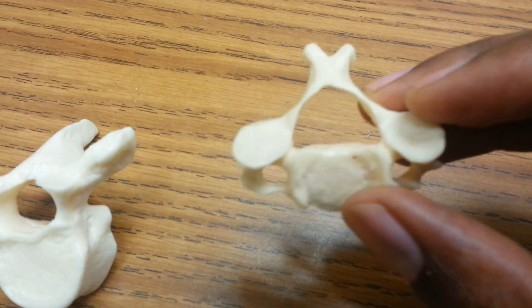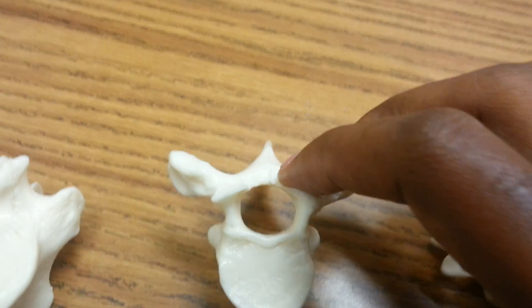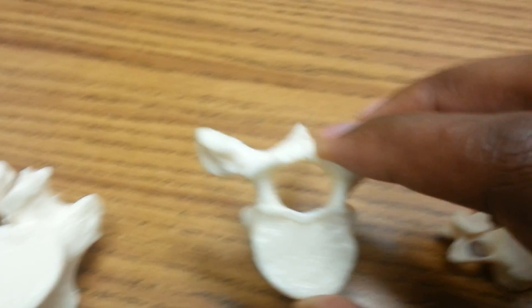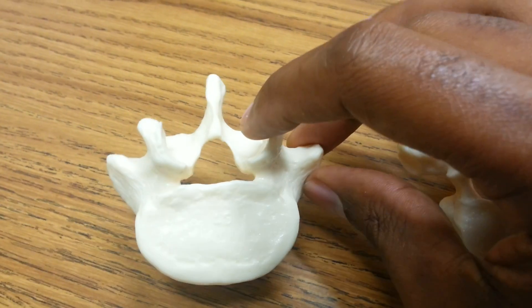You've got cervical vertebrae, which is the one I'm holding here. You've got thoracic vertebrae, which is the one I'm holding here. And then you've got lumbar vertebrae, which is the one I'm holding here.